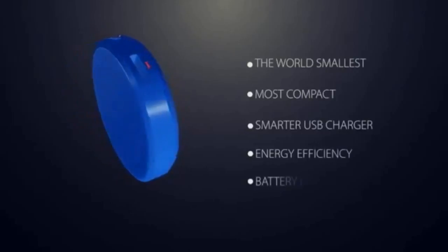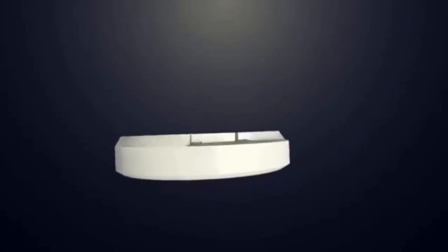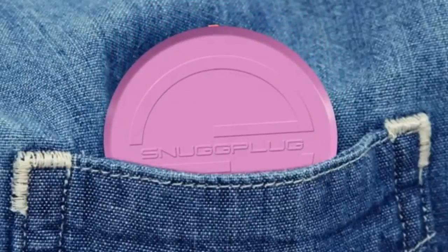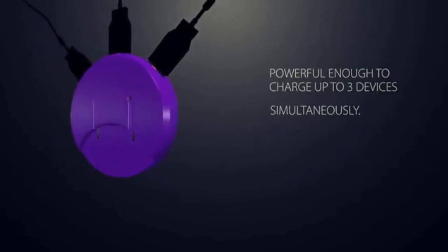We didn't forget about energy efficiency and protecting your device's battery life. The Snug Plug will automatically shut off when your device is charged, saving you money and protecting your battery. The beauty of the Snug Plug is that it's small enough to pop in your shirt pocket while being powerful enough to charge up to three devices simultaneously. So protect your cords, free your space and save your money.